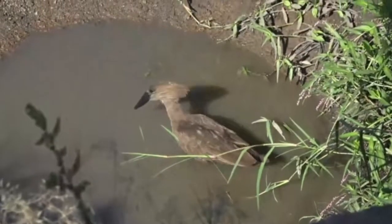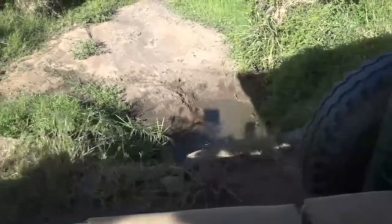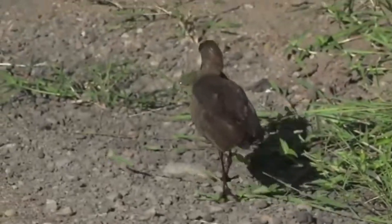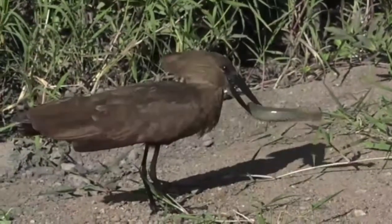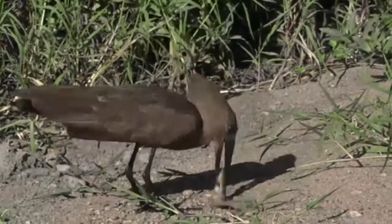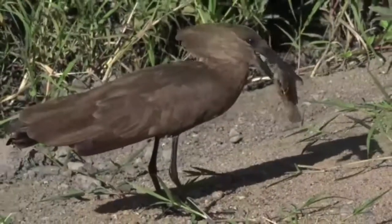I think it may have one there — the fact that its wings stayed out for so long. It's got one — look at that — a catfish! You can see the whiskers. Now this is going to be an interesting scenario because that fish is big. Let's see how easily the hammerkop dispatches it, which it's trying to do now, not very effectively. It may try to flick it against a branch or rock to try and kill it.